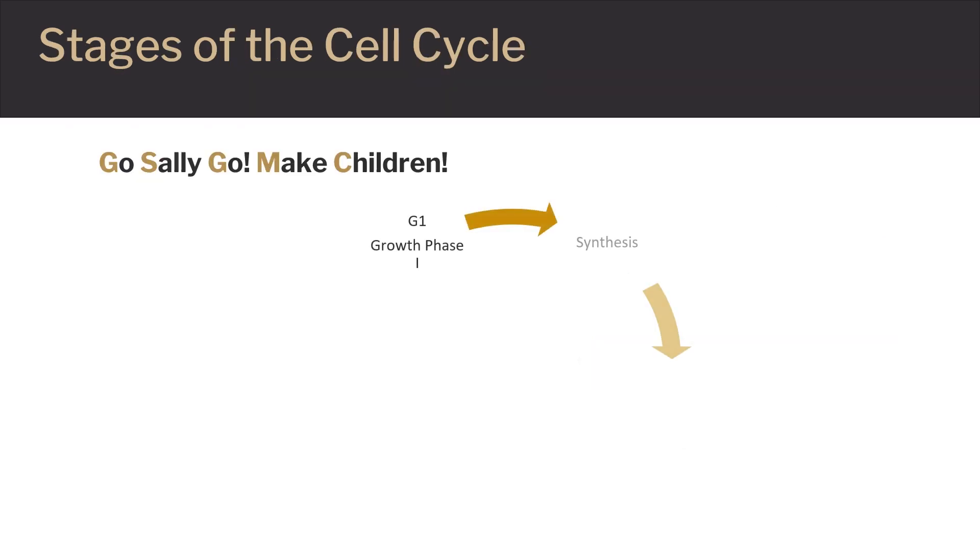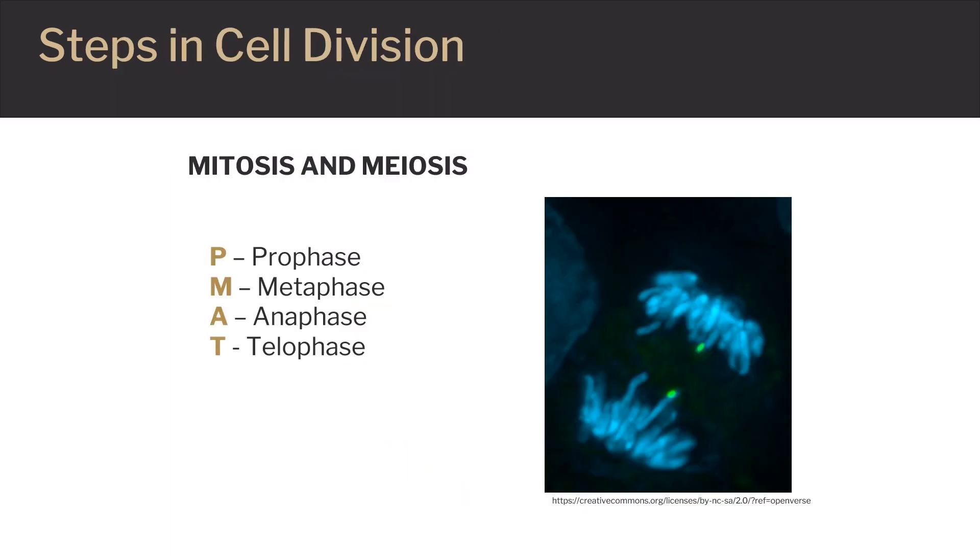"Go, Sally, go! Make children!" is a common mnemonic used to remember the order and stages of the cell cycle. The order of the steps in the mitosis or meiosis process can be difficult to remember. PMAT is often used to assist with memorizing the steps in the correct order.